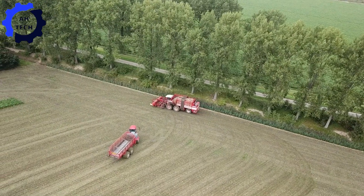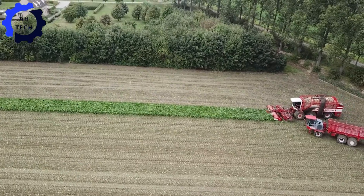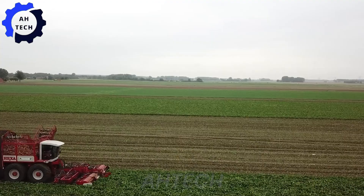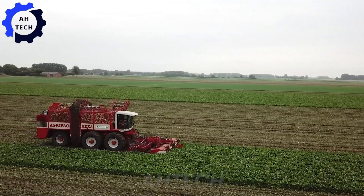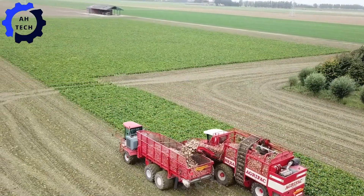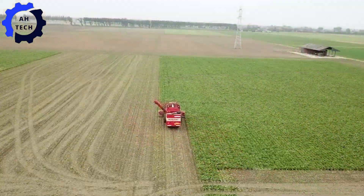With AgriFak Hexa, the ultimate in agriculture technology, this 12-row sugar beet harvester filmed in stunning 4K from the Netherlands revolutionizes harvesting with its speed and precision. Its advanced features ensure clean, efficient harvesting, increasing the yield and quality of your crops.